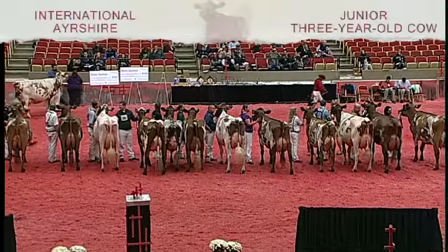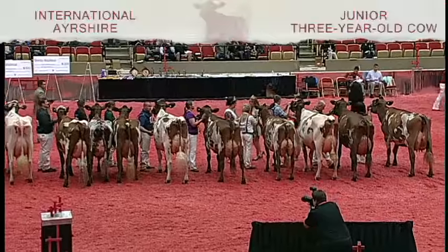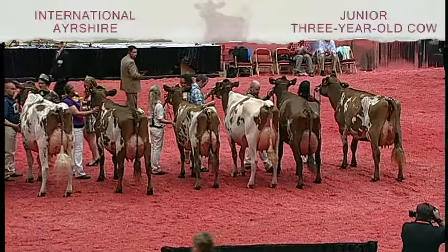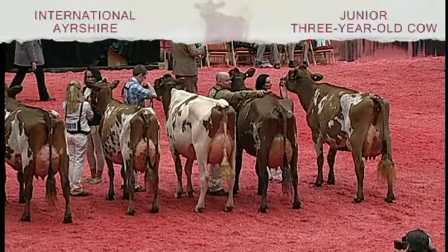Our judges have completed their placing in the Ayrshire junior three-year-old class. I'd like to recognize our junior award winners. Second place juniors, entry 605, Ron Ayer, Reality Apple, exhibited by Tom, Sarah, Caleb Cole, and Carter Cruz of Dyersville, Iowa.